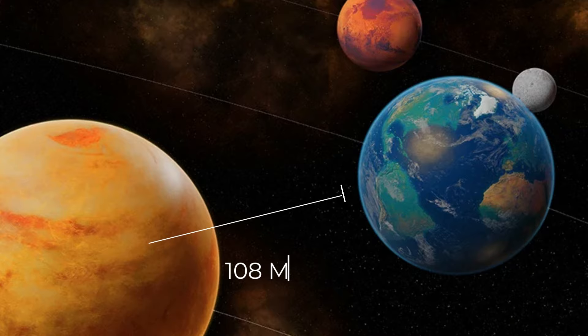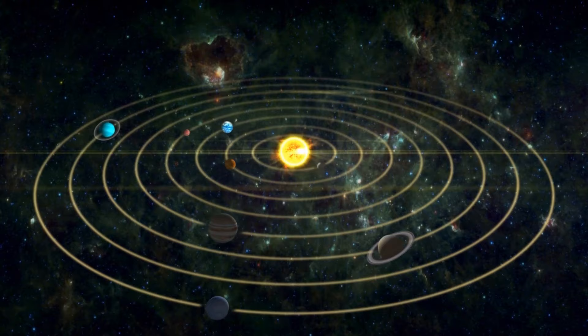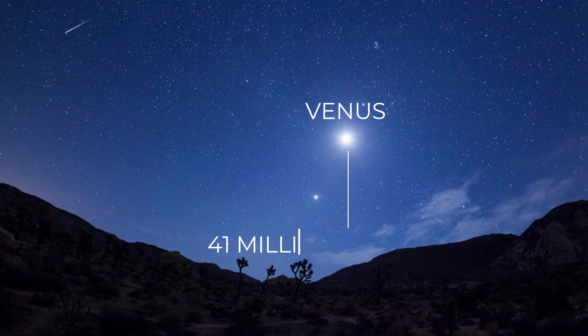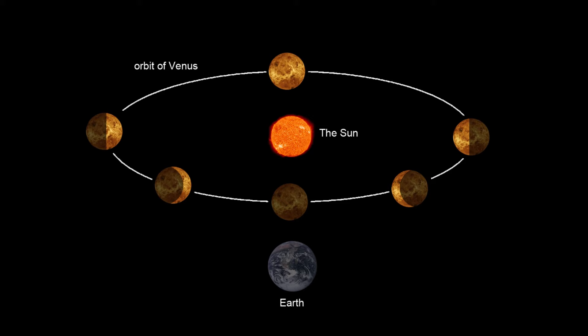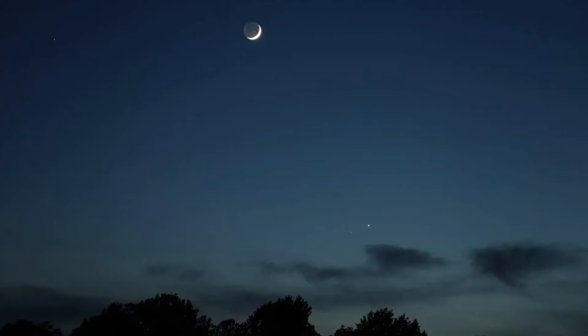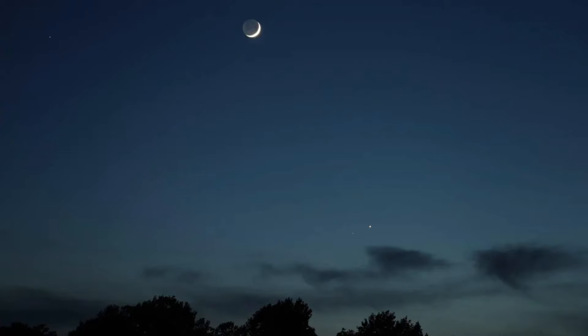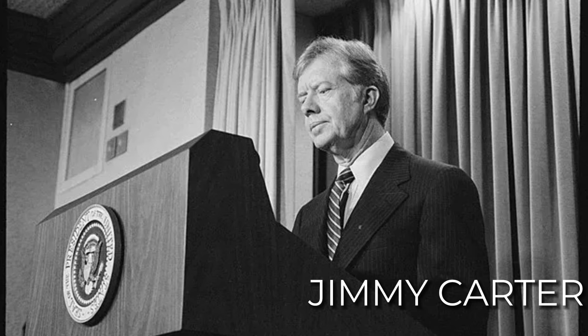Venus travels in a nearly perfect circle compared to other planets, so its distance from the sun doesn't change much. When Venus gets closest to Earth, it's only about 41 million kilometers away. But even though it's closer, it's not the brightest thing in the sky at that time — we see the side of Venus that's not lit by the sun. The brightest time we see Venus is when it looks like a thin crescent shape in the sky, making it the brightest thing in the night sky after the moon. Former U.S. President Jimmy Carter once thought he saw a UFO in 1969, but later checks suggested it was probably just Venus.